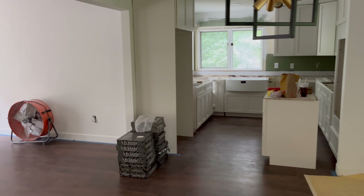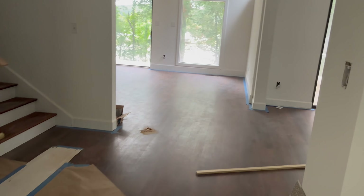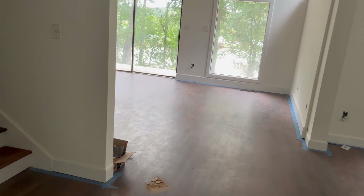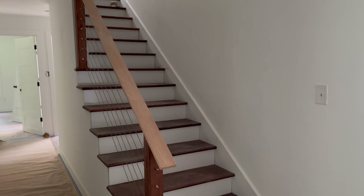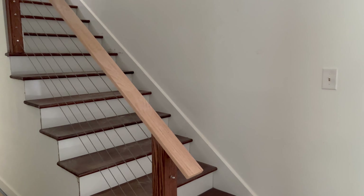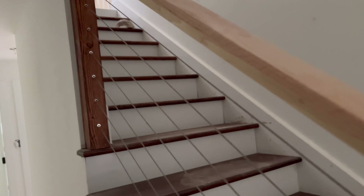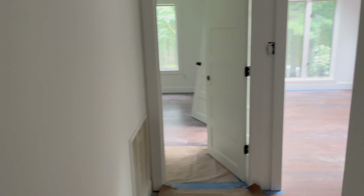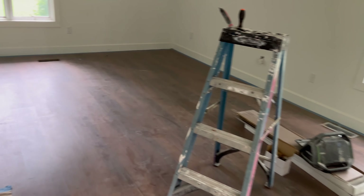Doing a little bit of construction here. Kitchen countertops still have not been put in. The flooring steps are in, handrails done — not rope but wire.